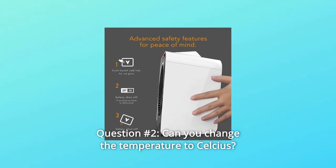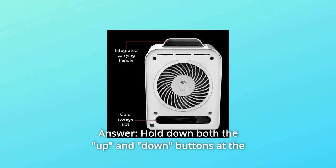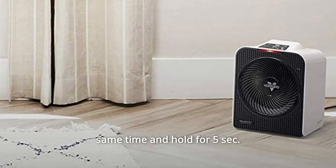Question number 2: Can you change the temperature to Celsius? If so, how? Answer: Hold down both the up and down buttons at the same time and hold for 5 seconds.